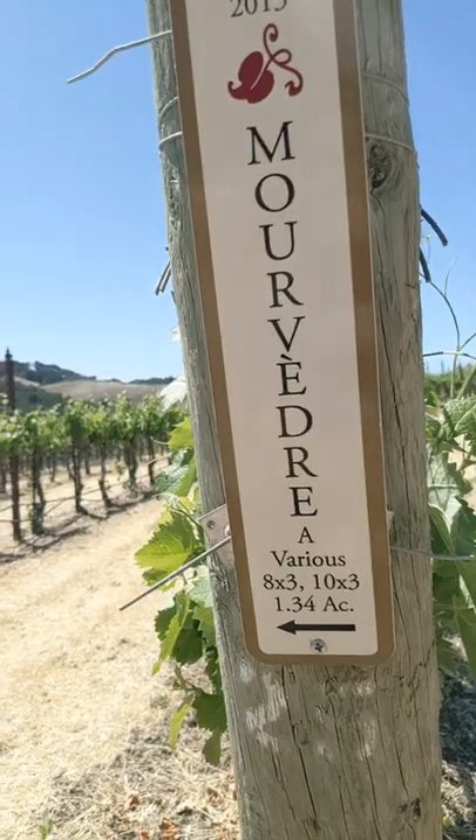Mourvèdre is the French name for the grape, named after a Catalonian village called Morviedro. It's known in Spain as Monastrell and in old California vineyards as Mataro.